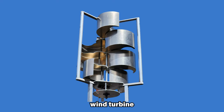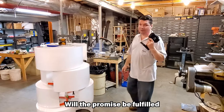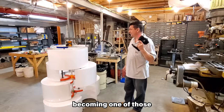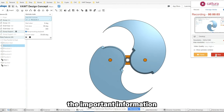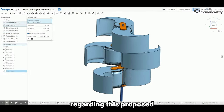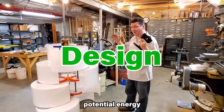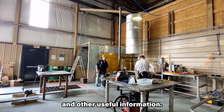This odd-looking wind turbine promises to revolutionize the small wind energy sector. Will the promise be fulfilled or is it going to end up becoming one of those failed startups? In this video I will walk you through the important information regarding this proposed small wind turbine, covering the design, potential energy generation, price, and other useful information.